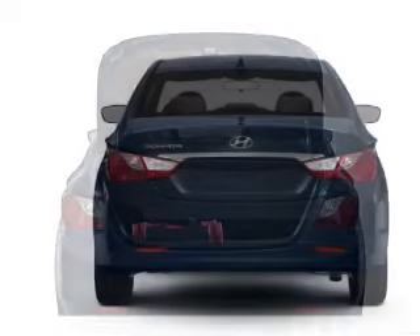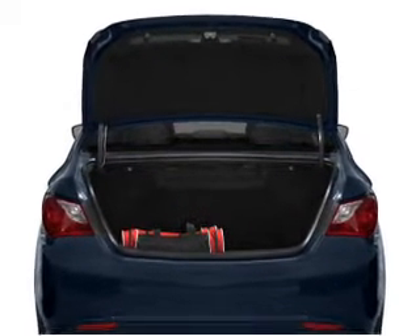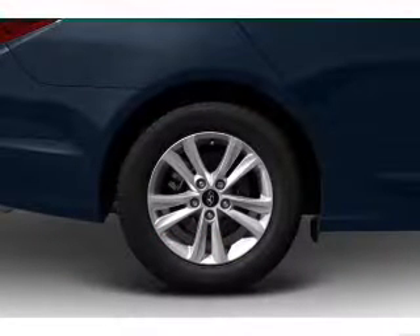GPS navigation will guide you to your destination. Premium wheels give a more luxurious look. You will appreciate the safety feature of anti-lock brakes.